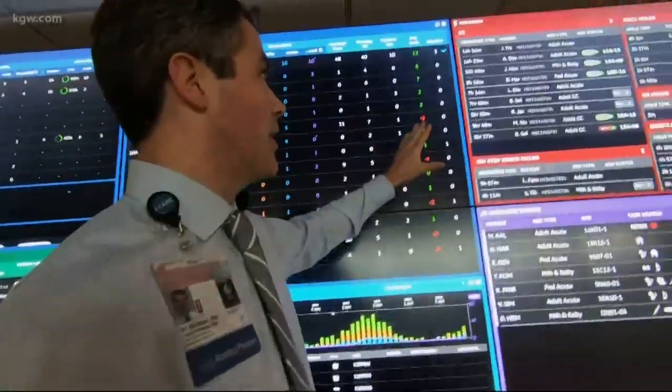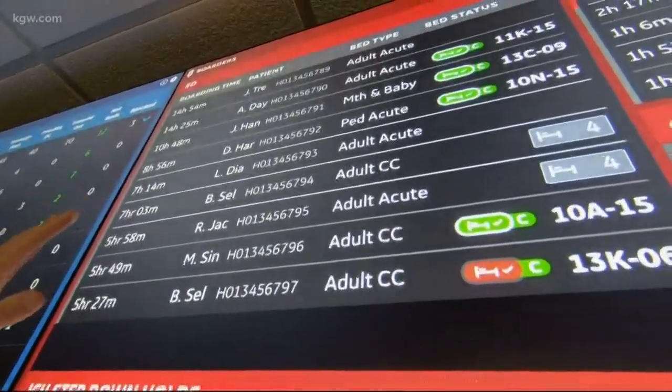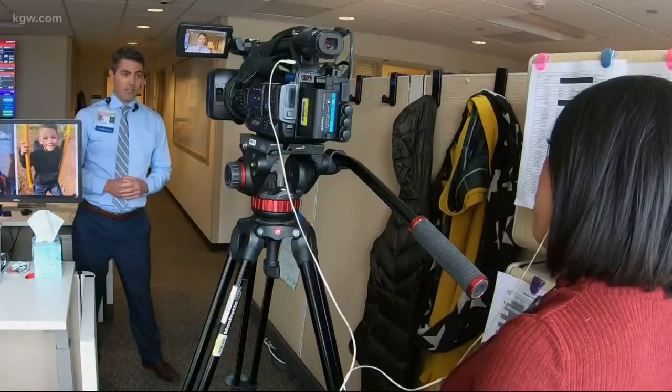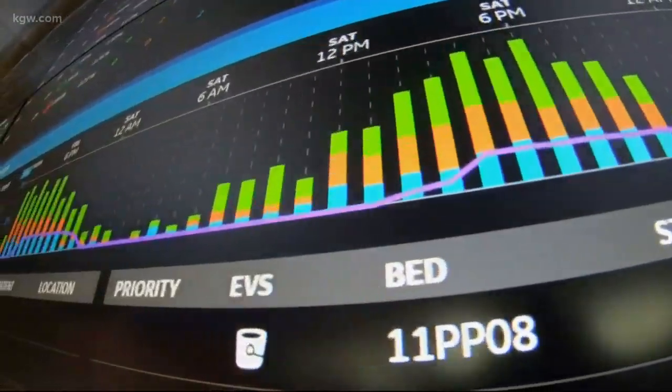This screen shows all the patients waiting to be placed in beds. In 2016, OHSU turned away more than 500 people because of a lack of beds — they were declining way too many patients. But with this system in place streamlining who comes and goes, this last year they declined 400 fewer patients.